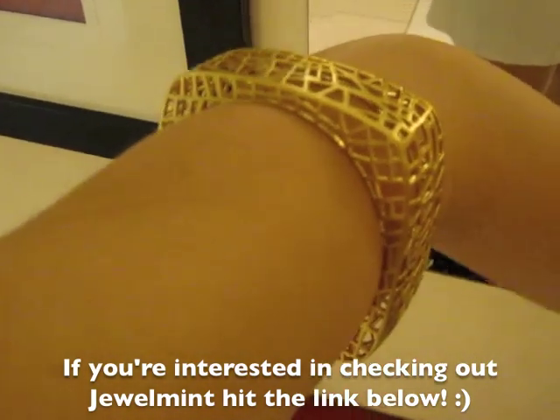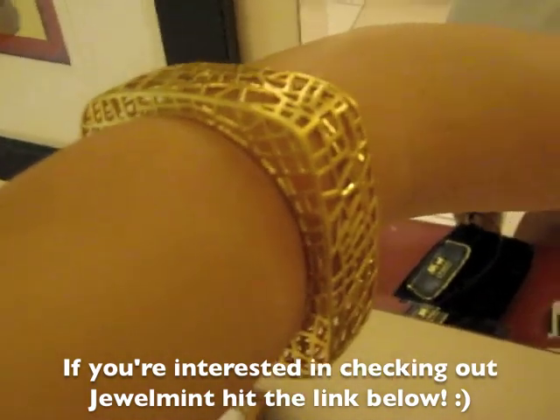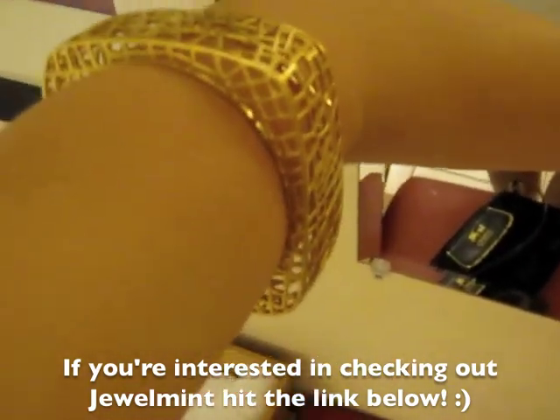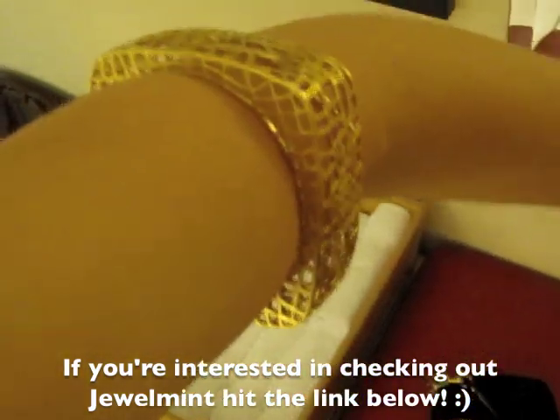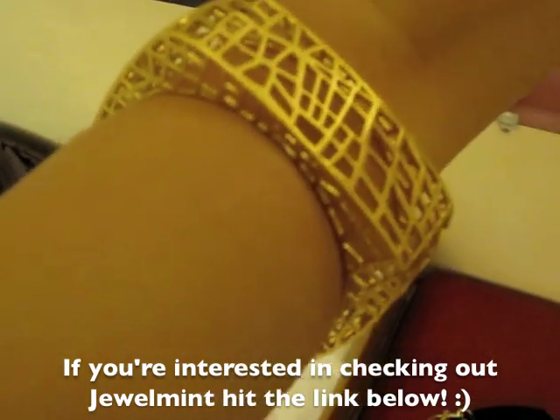On my arm, I'm just wearing this Jewel Mint Birdcage Bangle. Jewel Mint is a jewelry subscription site — basically you sign up, take a personalized style quiz, and then every single month you get a new jewelry selection. They actually brought this back because it was really popular. It was probably one of my favorite Jewel Mint pieces. It's this gold bangle that's interwoven. I like it because it's really big, but at the same time it still looks very light and feminine because it's see-through and interwoven.